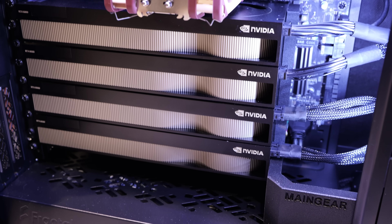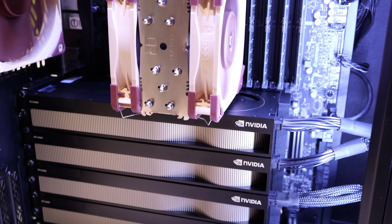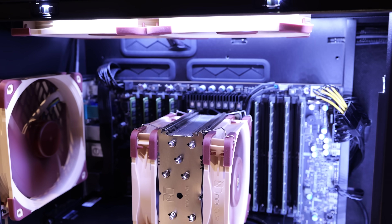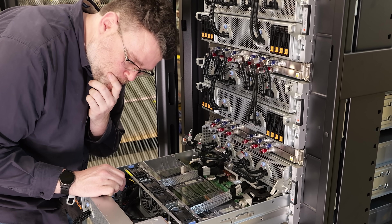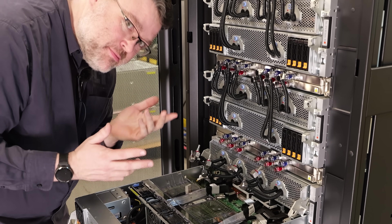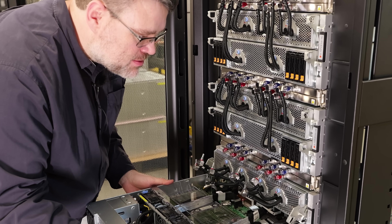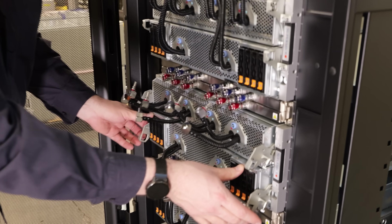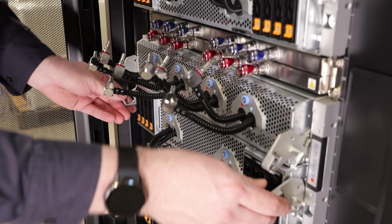Think about deploying a PCIe GPU — we see PCIe GPUs all around the show floor here. You're going to need a lot of expertise to be able to use that. Meanwhile, the 72 Blackwell system that we saw from Supermicro — you can deploy that, and your single instance Python application will run just as well on that as it runs on a single GPU.